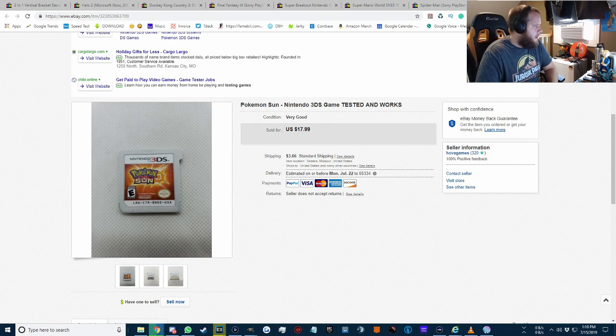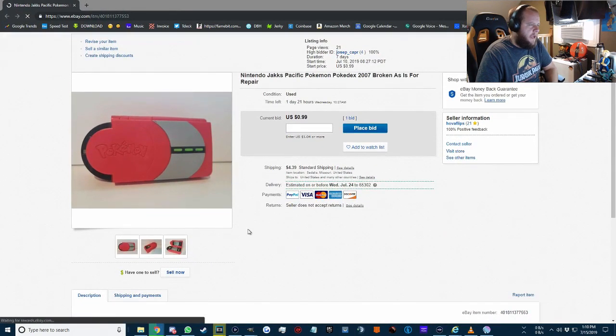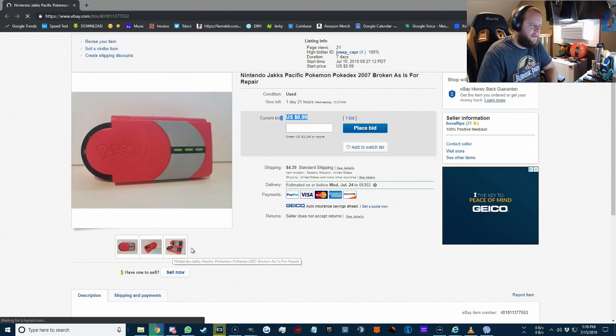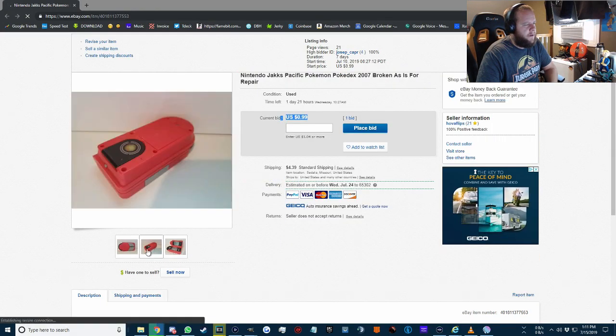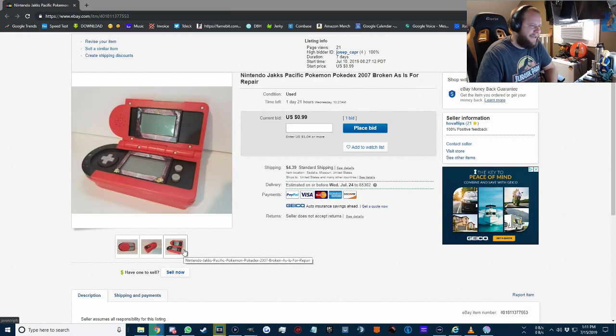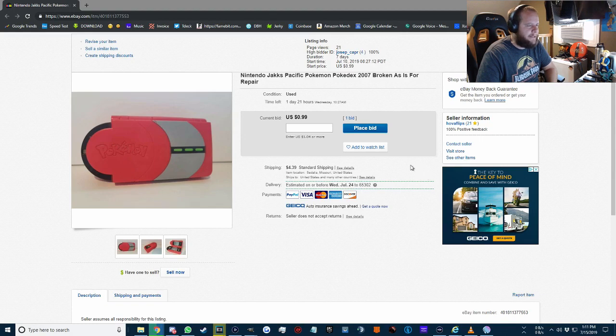I'm also going to start showing stuff that currently has bids. Right now there's a high bid of 99 cents on this broken Pokédex that someone sent to my PO box — batteries were all corroded. I just threw it up as damaged/broken as-is for repair. Somebody messaged me and asked if I'd autograph it if they bought it, and I said hell yeah. So that's live right now with a 99-cent bid.